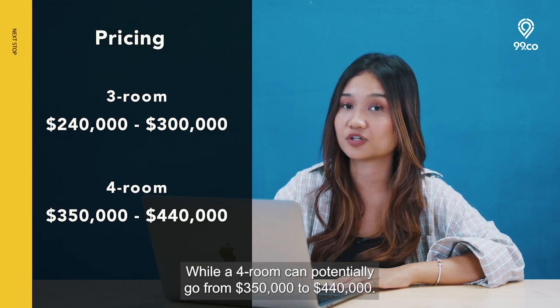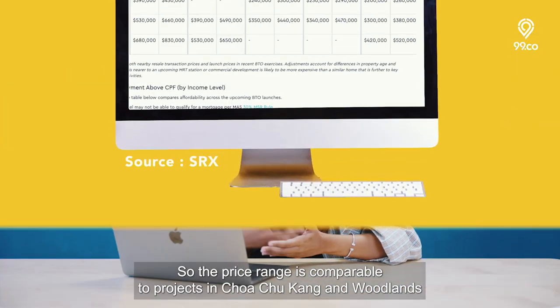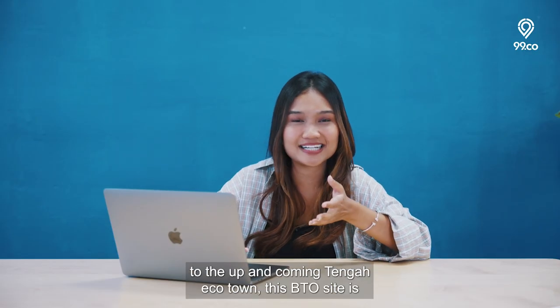The price range is comparable to projects in Chua Chu Kang and Woodlands for this launch. Aside from being in close proximity to the up-and-coming Tengah Eco-Town, this BTO site is also conveniently located near Jurong Innovation District and Jurong Lake District.